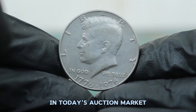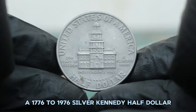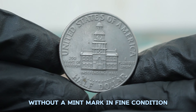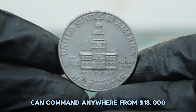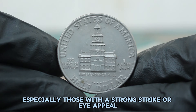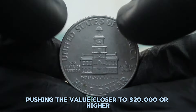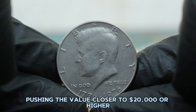In today's auction market, a 1776 to 1976 silver Kennedy half dollar without a mint mark in fine condition can command anywhere from $18,000. However, exceptional examples — especially those with a strong strike or eye appeal — can sometimes sell for even more, pushing the value closer to $20,000 or higher.